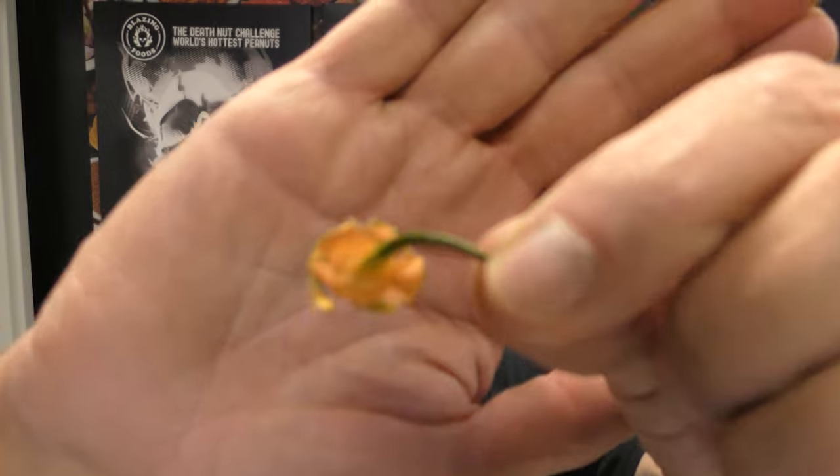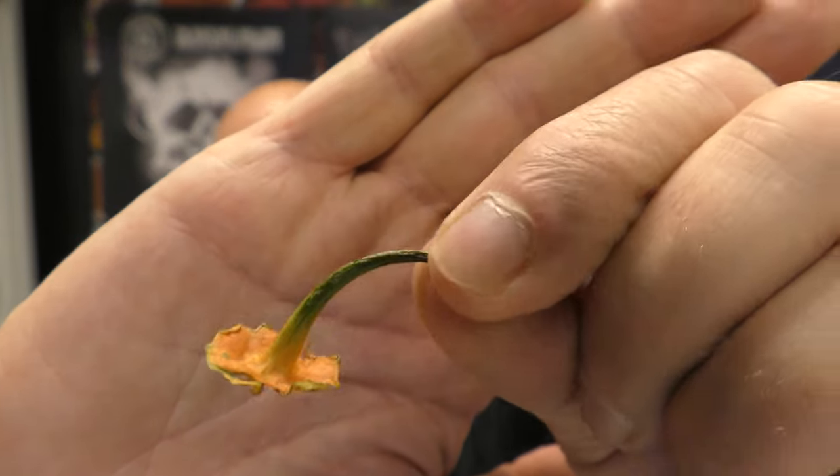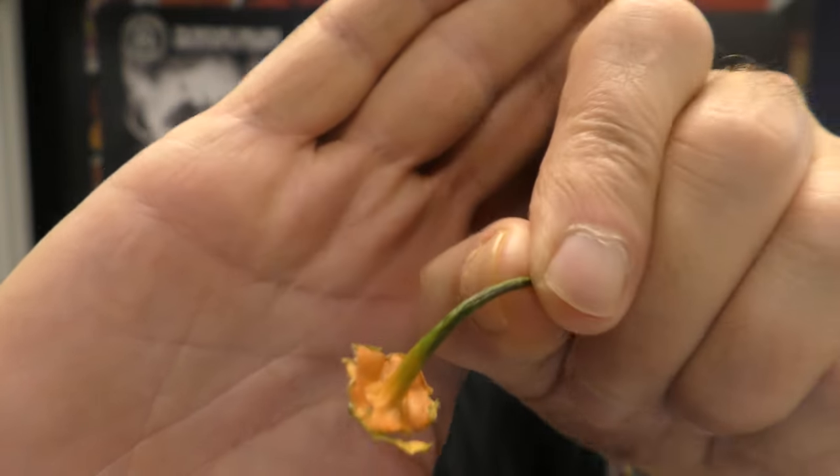I plucked the stem off and now you're going to see the beautiful calyx still attached and the bleeding into the stem. Gosh, that's so cool. Pretty incredible. The aroma — it smells fruity. It definitely smells hot. Almost citrus notes, pretty close. Feels like it's going that direction.